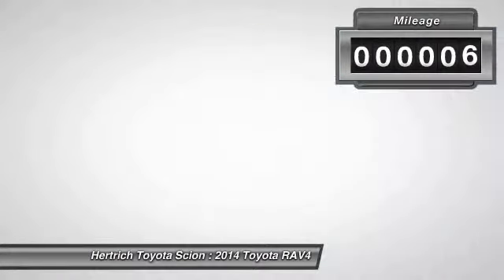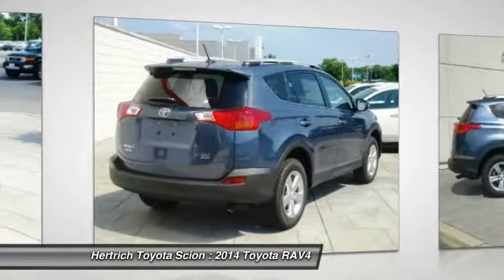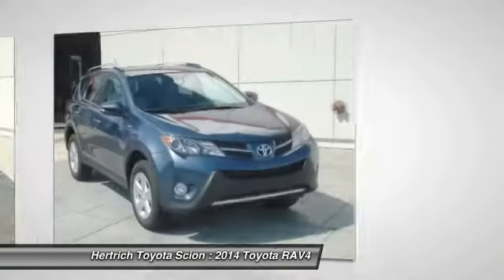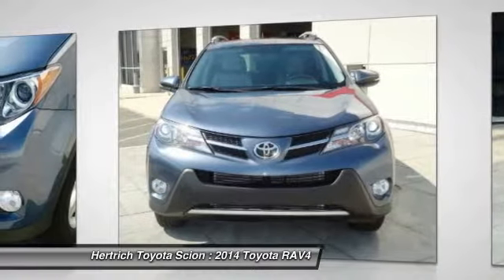Enjoy the comfort and safety of this AWD RAV4 XLE, equipped with many standard features found on other vehicles as optional equipment. More information about the 2014 Toyota RAV4: the RAV4 was one of the first modern crossover utility vehicles.